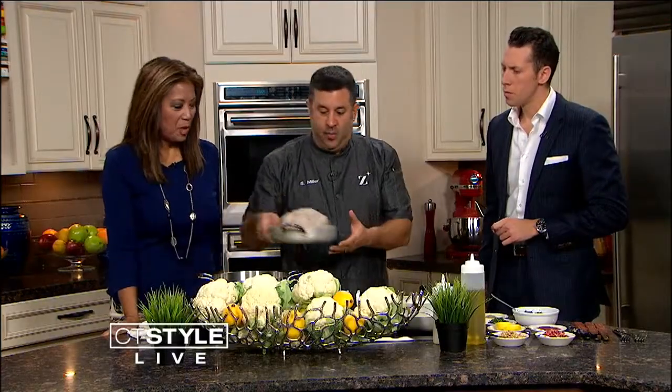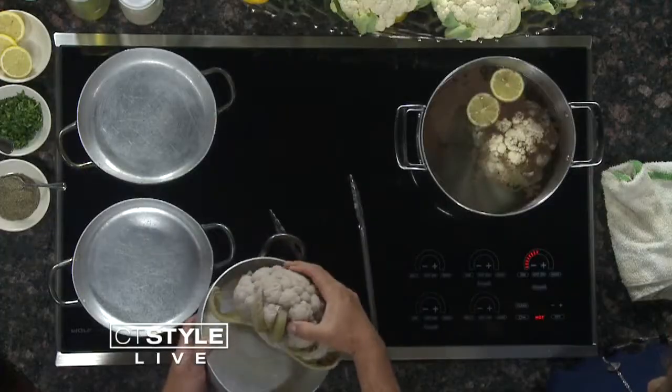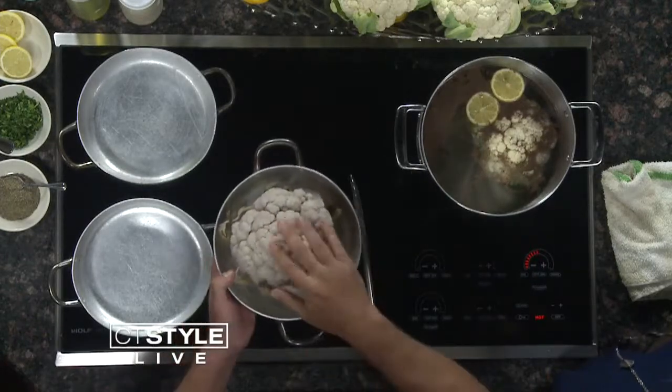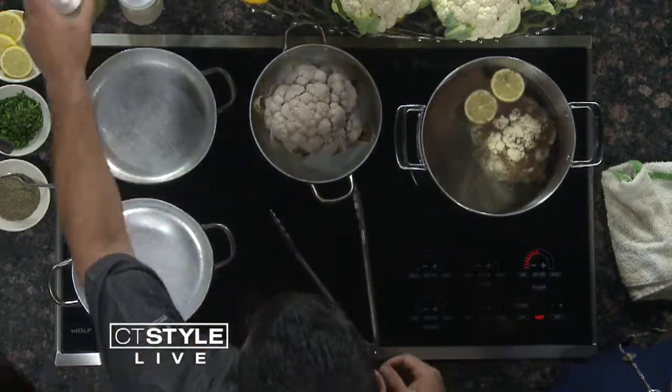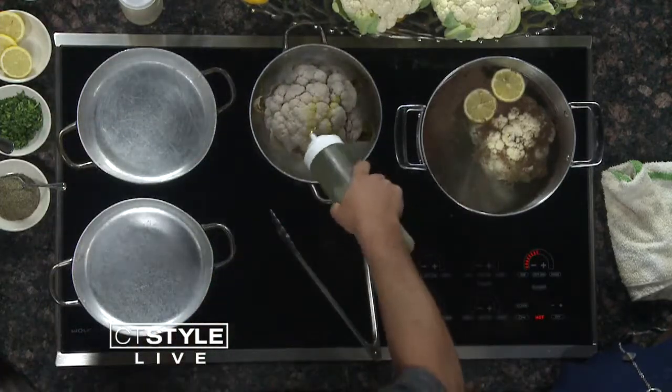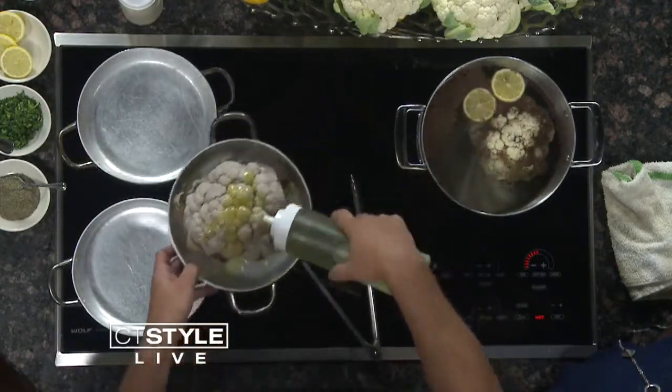And then you wind up with this — the finished product. It takes on a little bit of that purply color from the sumac, but it's nice and soft. Once we're done with that, we take a little olive oil, put it over the top, and brush it around.